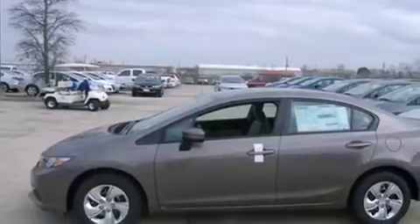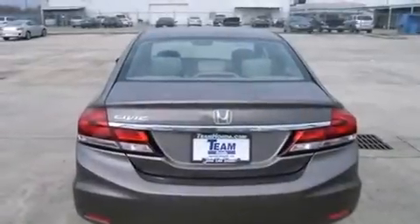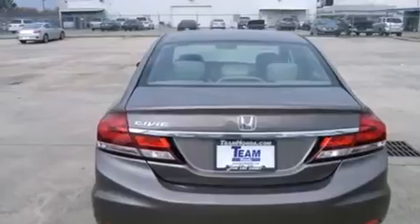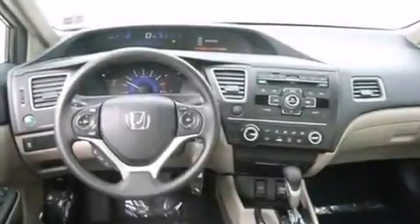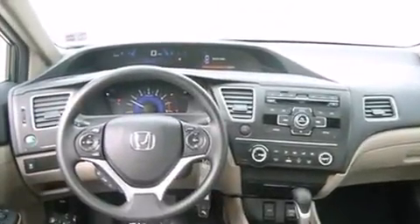Features include air conditioning, cruise control, steering wheel controls, front and rear floor mats, an external temperature gauge, an engine immobilizer theft deterrent system, tinted glass, a keyless entry system, and an auxiliary power outlet.